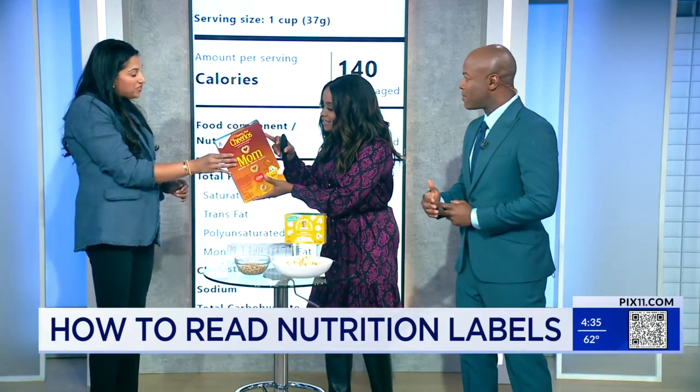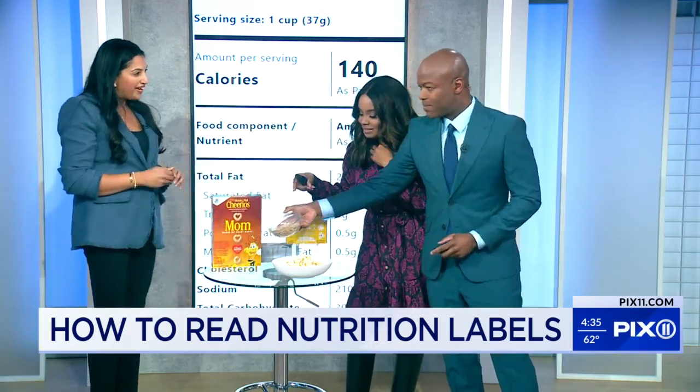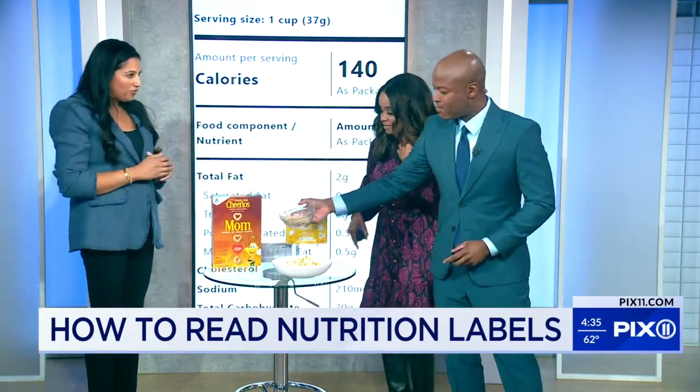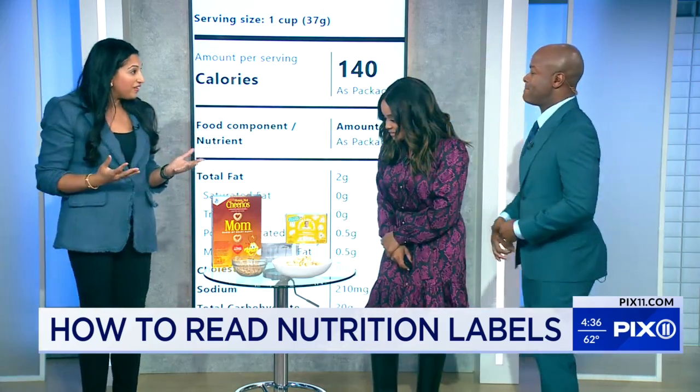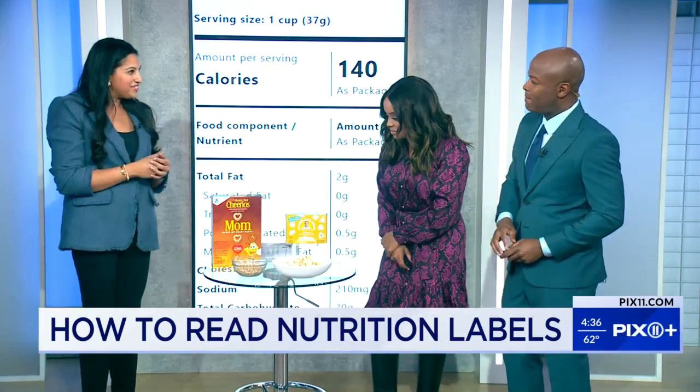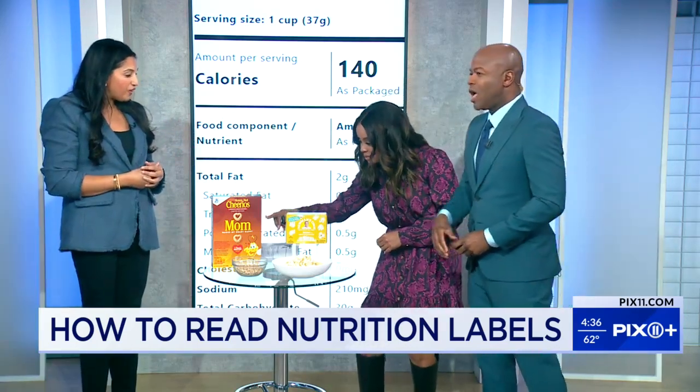So this is 140 calories for this little amount right here — for one cup. But how many people actually only eat that much for breakfast? Most people will have some extra milk in their bowl, they'll add more cereal, and there you're adding on more calories, which also adds more sugar.